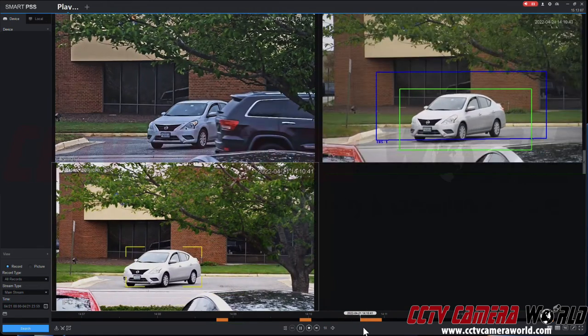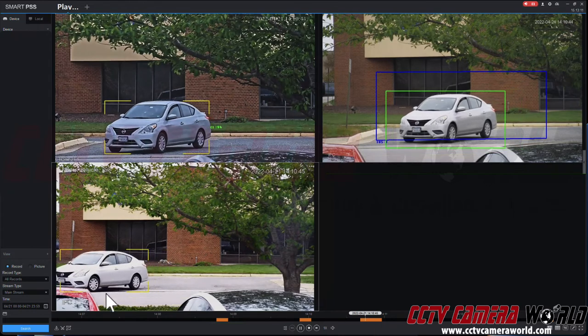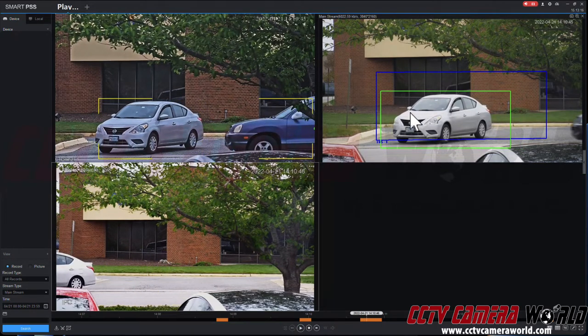Here I'm going to do a replay of all three of them together, and you can see there's analytics happening. This camera detected the vehicle in this box and highlighted the region — this one as well.